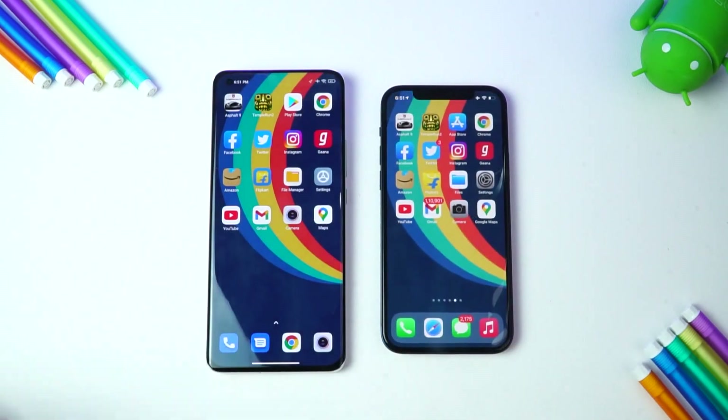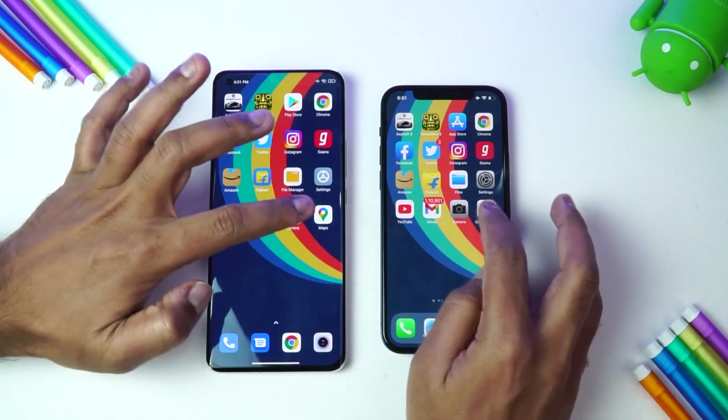Both are equally good in terms of performance. Both did a really good job — some apps were faster on the Mi 11 Ultra while some were faster on the iPhone 12. In terms of app opening, there is no clear winner. Now let's see the memory management of these two devices.